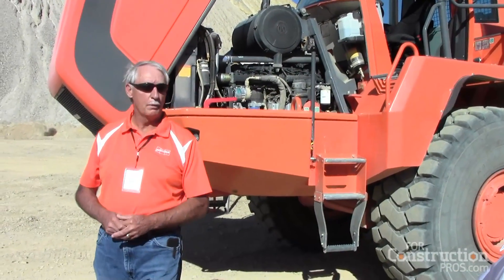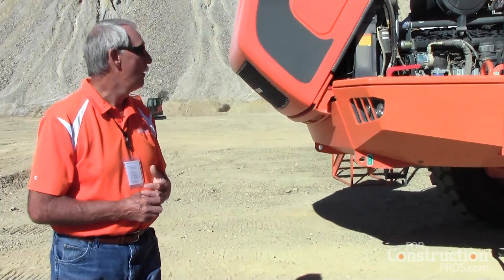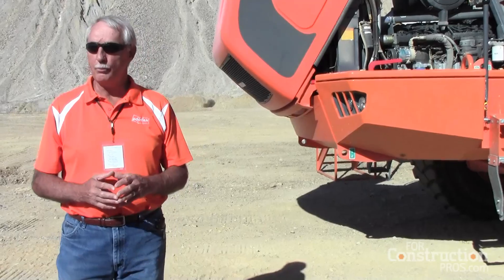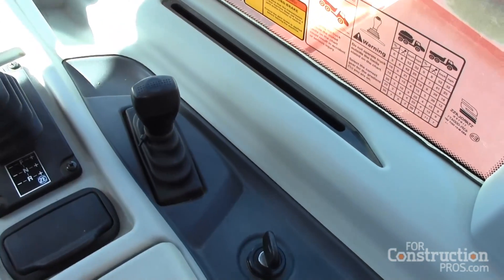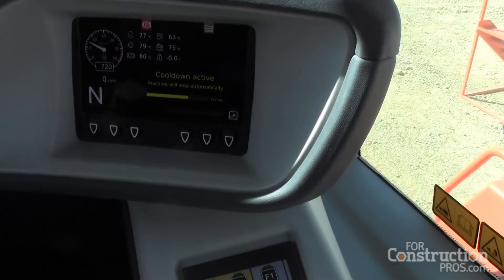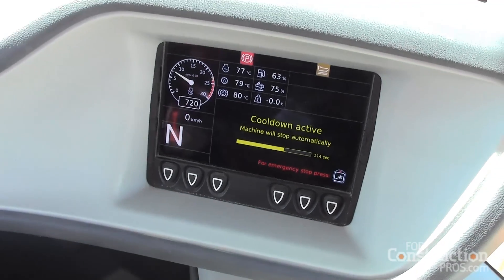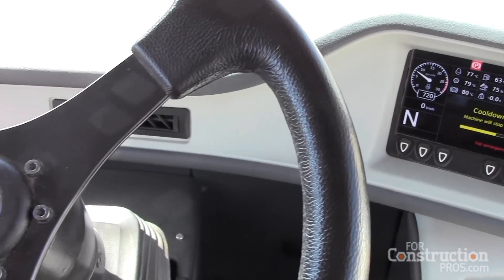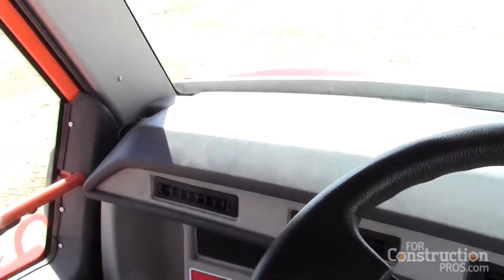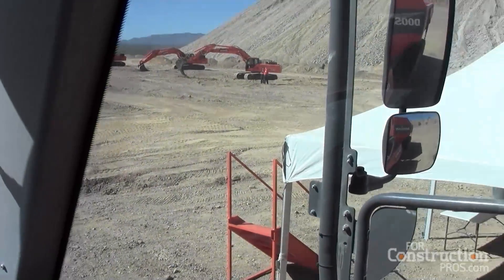The cab is totally different from the prior models — it's basically the same size, but we probably have the most cab space of anyone in the industry. Not only has the look of the cab changed, but the way the operator interacts with the controls has all changed. All your readouts are now on an LCD display, which is nice for diagnostic use and for the operator. There is also an onboard weighing system now as standard equipment, and we're one of only two in the industry to offer that as standard.